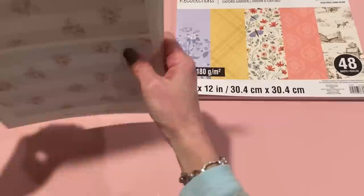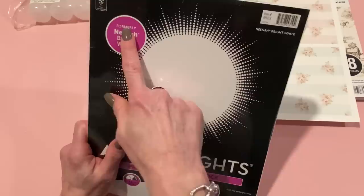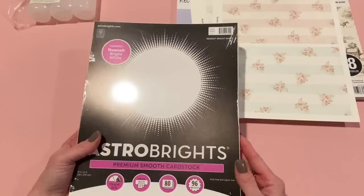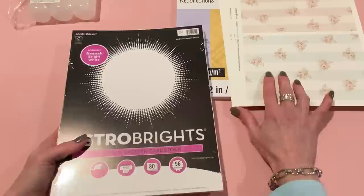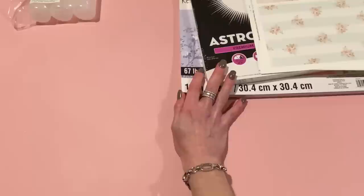I printed them out. When I print out digital files I use this paper, and I just bought another pack of it from Walmart. It's the Astro Bright premium smooth cardstock, formerly Neenah Bright White. This is 65 pound and you get 80 sheets. I think this is great paper — it was $5.97 for 80 sheets. Not bad at all for a really good quality paper that prints really well. I use it for printouts and for stamping too.